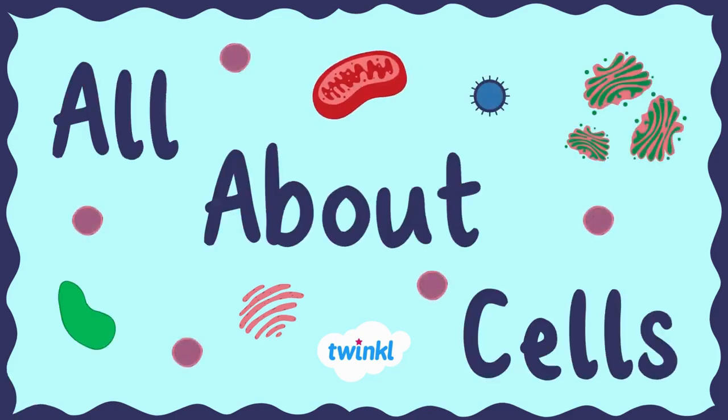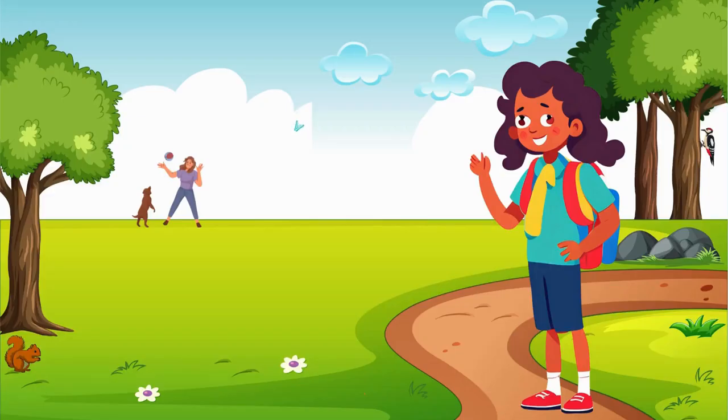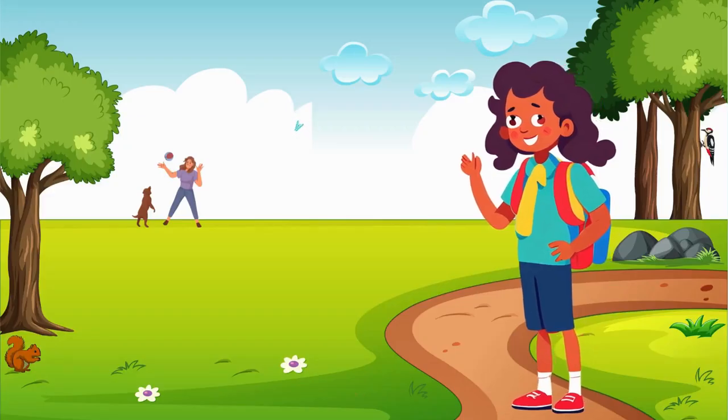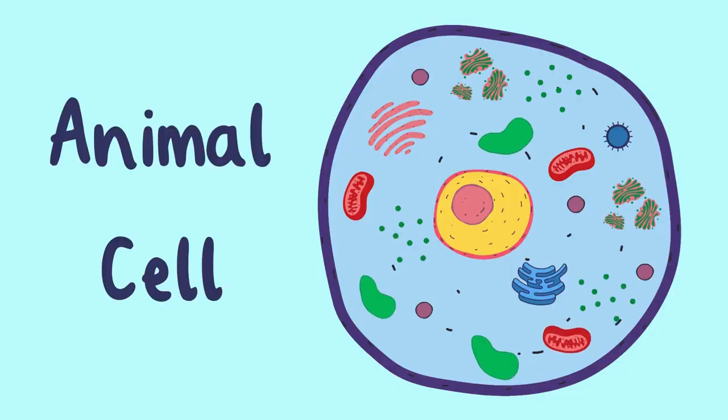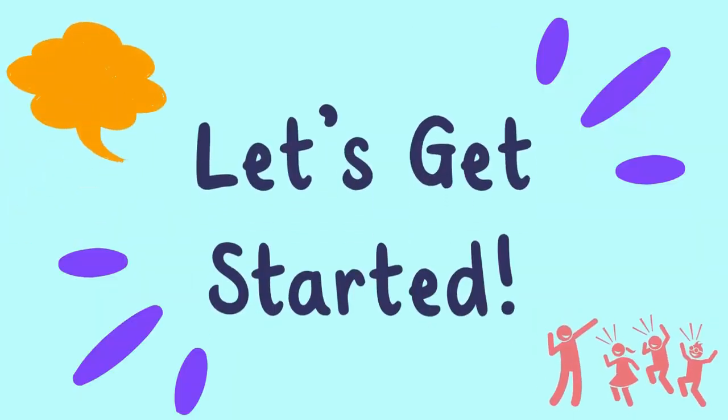All About Cells. Welcome back, Science Explorers! Today, we're diving into the fascinating world of animal cells. Are you ready to uncover the secrets inside these tiny building blocks of life? Let's get started!